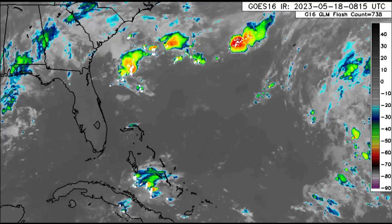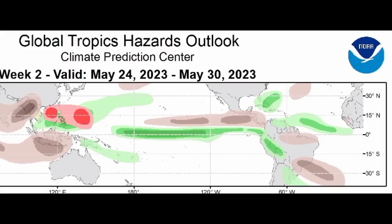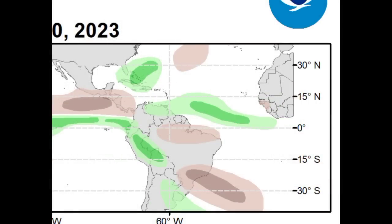Now let's take a look at the hazard outlook map from the Climate Prediction Center. We're focusing on Week 2, which runs from the 24th to the 30th of May — next Wednesday through the following Tuesday. We see shades of brown and green over the Atlantic. The green represents probability of above-average rainfall, stretching from the coast of Africa westward to the southeastern Caribbean. For central America we see brown indicating below-average activity. The northern Caribbean is also highlighted in green, which is where we could possibly see that system try to spin up next week.